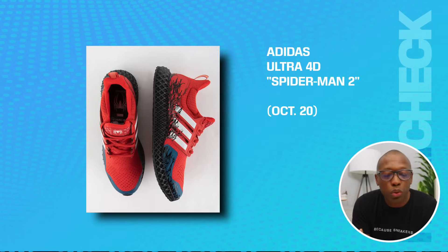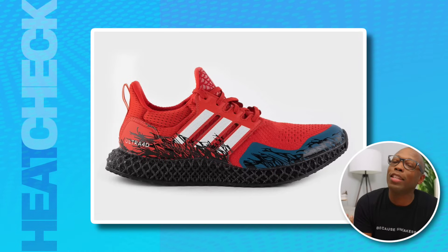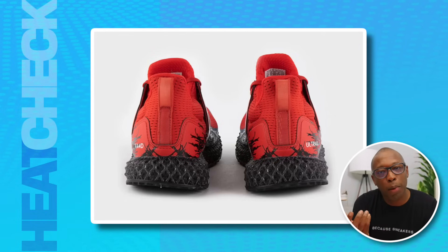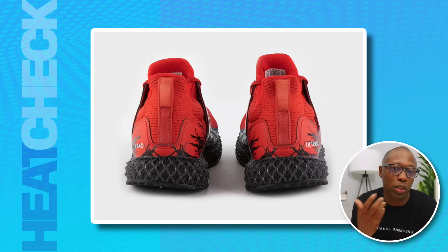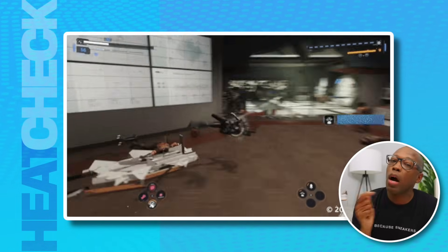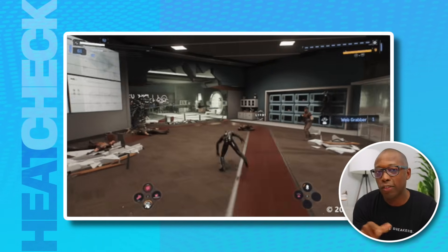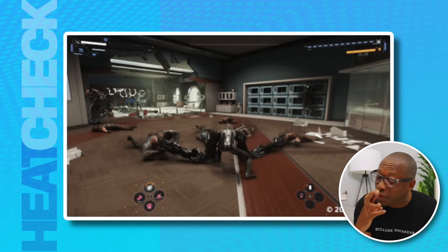We have the Adidas Ultra 4D Spider-Man 2 on our weekly variety show Hard Pass, on another channel. We talked about it in not-so-glowing terms, but that was a segment written by our staff. I personally happen to like these Ultra 4Ds as they present the struggle between Spider-Man and the Venom symbiote. This is an official collab for the upcoming Spider-Man 2 for the PS5, so hopefully these shoes will make a cameo in the game.